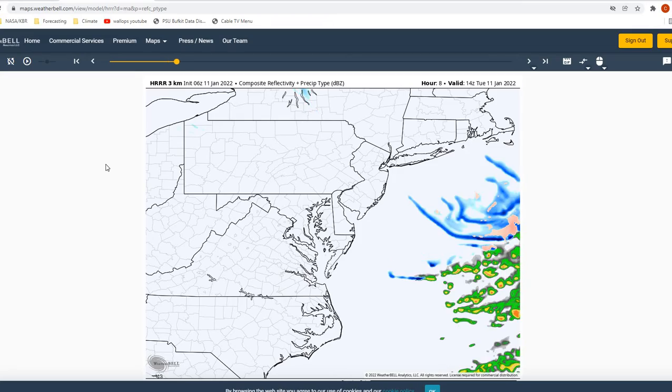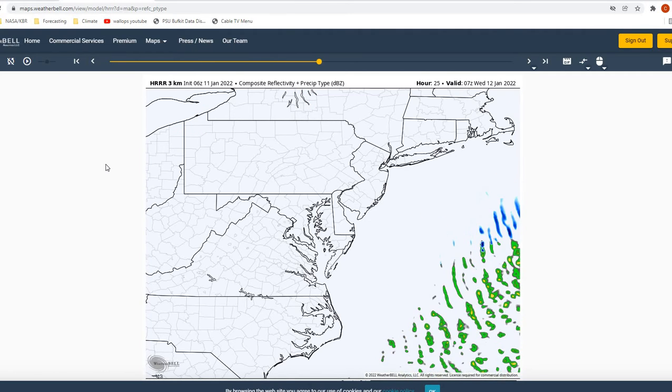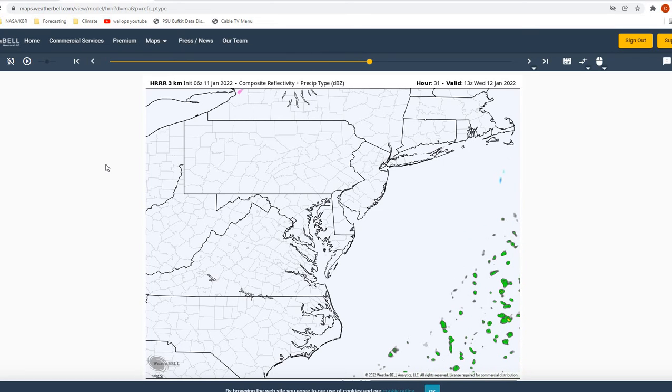Looking at our composite reflectivity today, as you can see, it's another clear day for us. Not going to be seeing any type of precipitation for the next 24 hours.